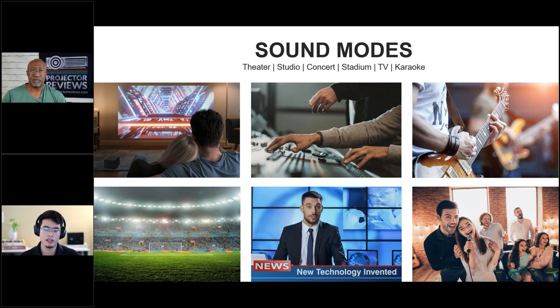The Theater mode is for movies — it delivers powerful bass and virtual surround sound so you hear audio across 360 degrees. There's also Stadium mode for watching sports, which emphasizes echo and spatial sound effects so it feels like you're actually in the stadium. And there's a TV mode designed for shows with lots of dialogue, which lets you hear conversations clearly without compromising the background music of the content.